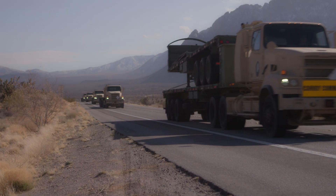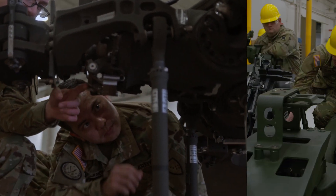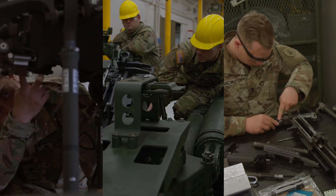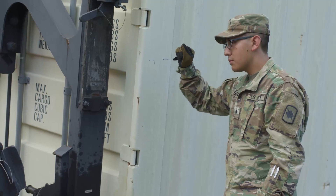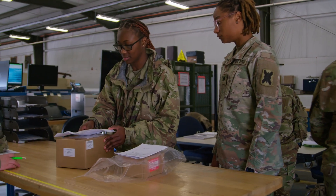Keeping the Army National Guard rolling is a huge task. It means keeping a massive amount of vehicles, equipment, and units well maintained and supplied. And because Army National Guard soldiers serve part-time in their home communities, this task becomes even more important.